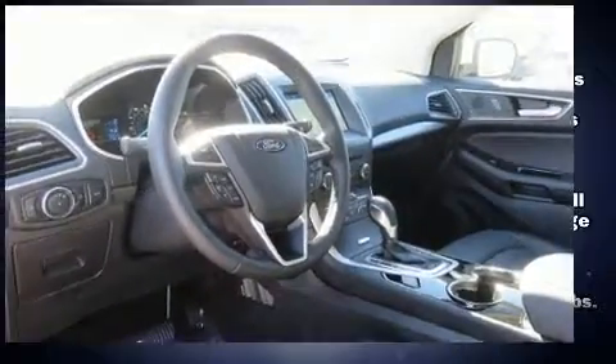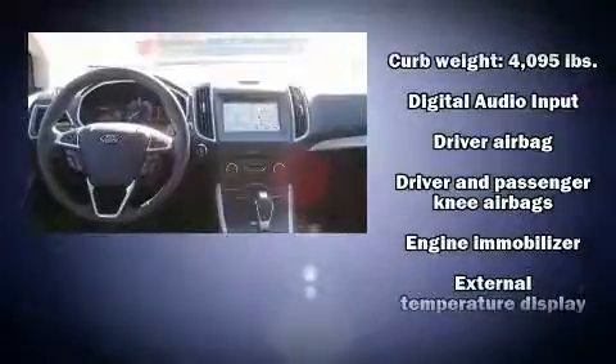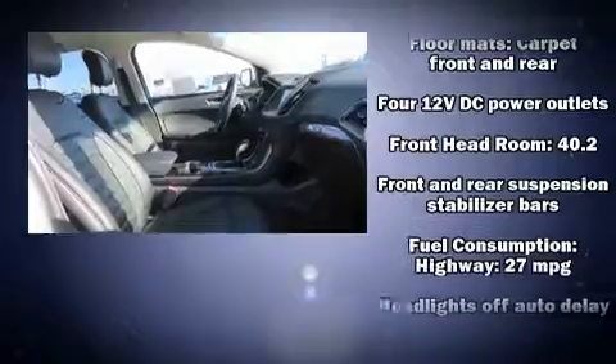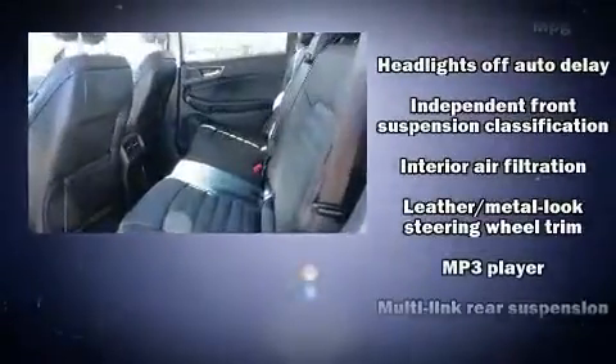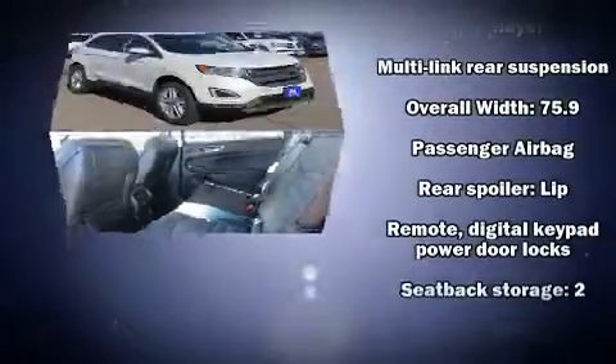Ford ensures the safety and security of its passengers with equipment such as dual front impact airbags with occupant sensing airbag, front side impact airbags, traction control, brake assist, ignition disabling, an emergency communication system, and four-wheel disc brakes with ABS.